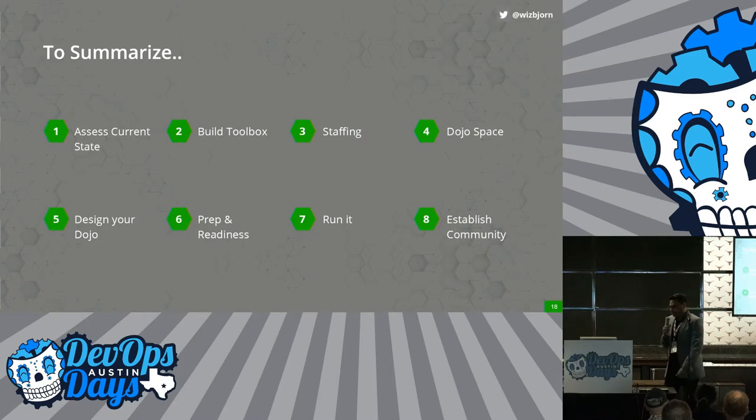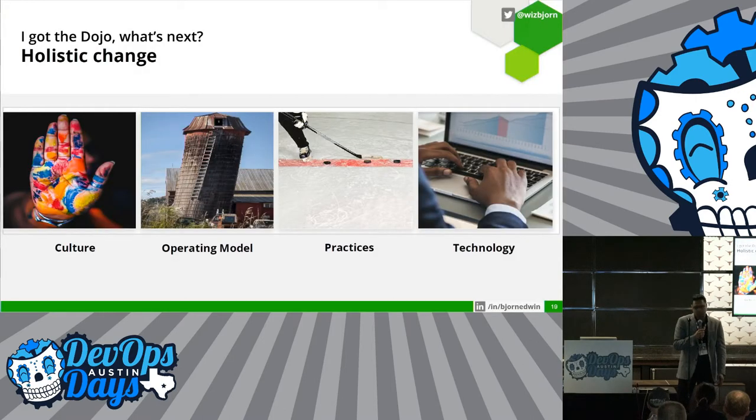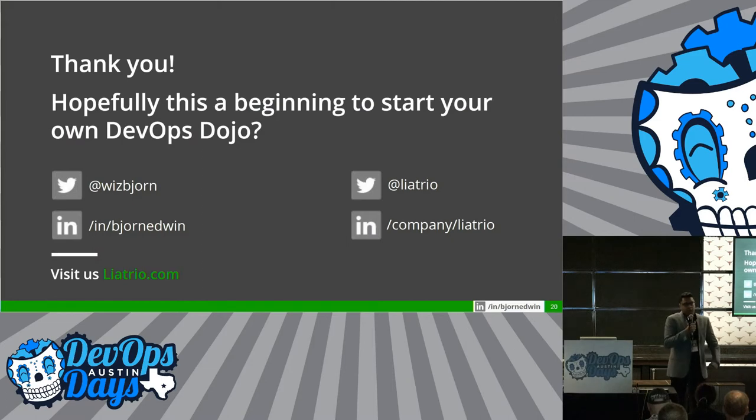To summarize how to start your own DevOps dojo in eight simple steps: you assess the current state, you build your toolbox, you staff, you prep your space, you design the dojo curriculum, you prep and make the teams ready coming into the dojo. Dojo gives you a vehicle for change. You start making a change from your culture, the operating models, your practices, and the technology changes that need to happen to support the entire transformation.